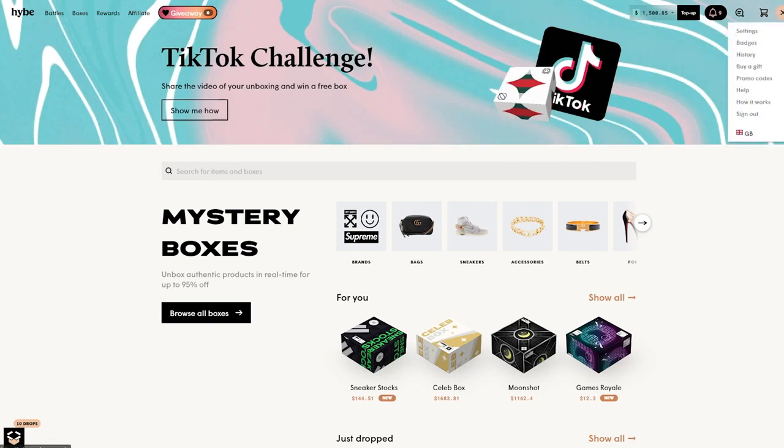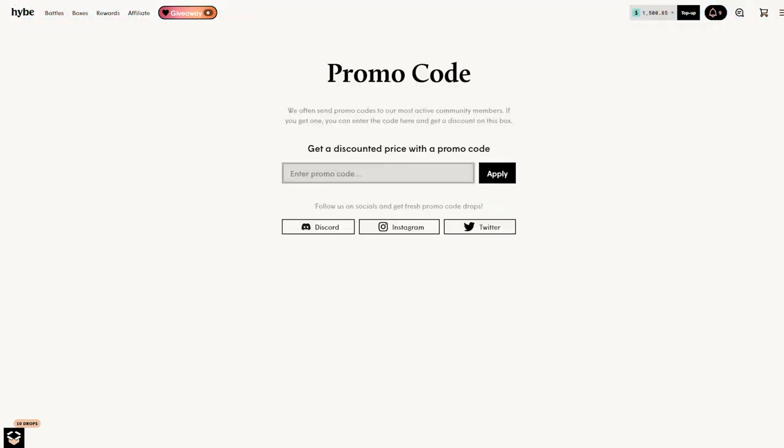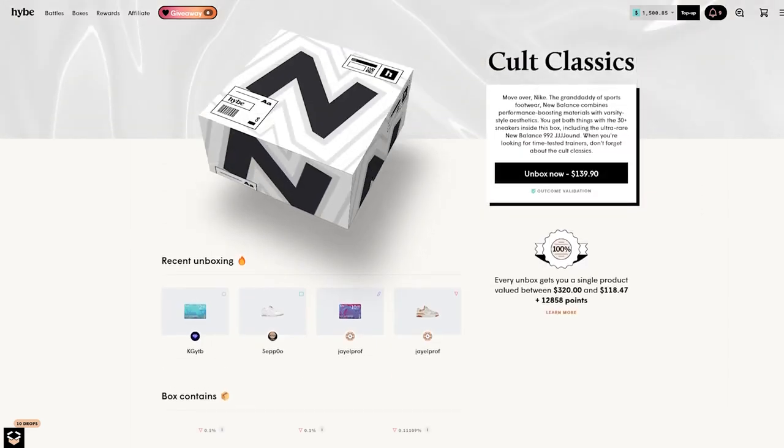Head on over to promo codes — there's also going to be a link in my description you can check. You can also just enter the code 'aidengambles' — that will get you a five percent bonus on every deposit and I believe gets you some free boxes as well. Completely free to you guys, so go ahead and take advantage of it.